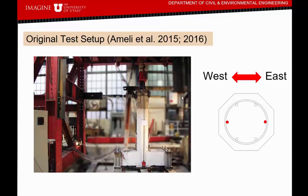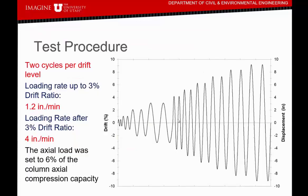We apply the lateral load to simulate the earthquake and use threaded bars in a reaction frame with a hydraulic jack to generate axial loading. In the test procedure, two cycles per drift level were applied, starting from 0.5% drift ratio (roughly half an inch), going up to three percent with a loading rate of 1.2 inches per cycle. After three percent drift ratio, we increased the loading rate to 4 inches per cycle. The axial load was set to 6% of the column axial compression capacity.